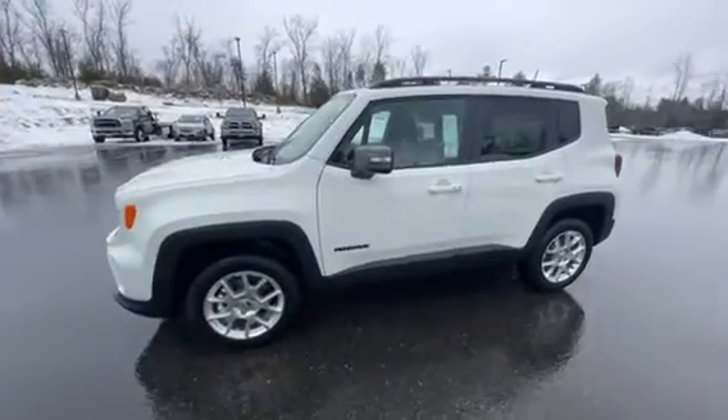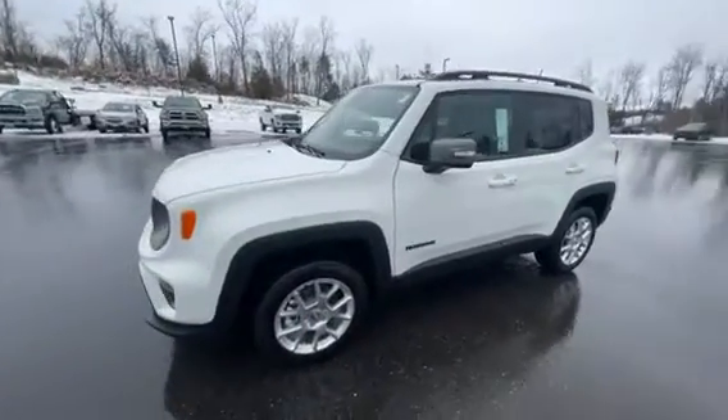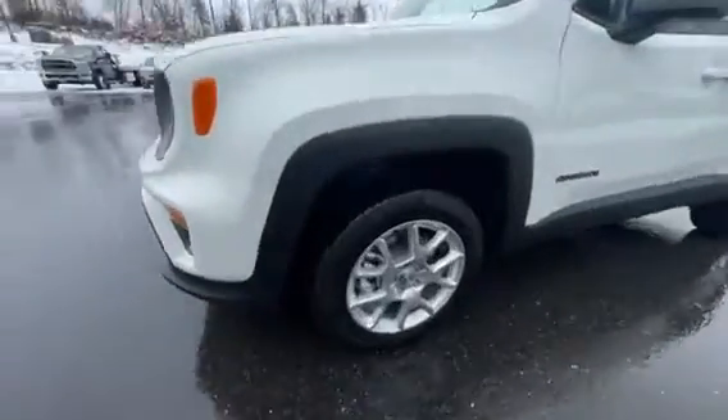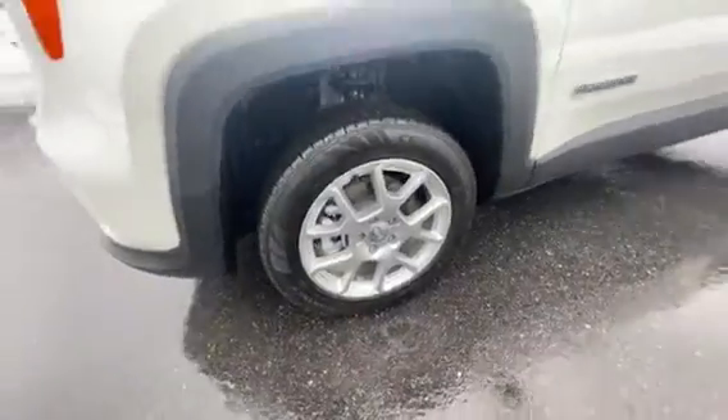You're getting a 1.3-liter four-cylinder engine out of this vehicle, so plenty of great gas mileage, with 17-inch machine alloys with great design.